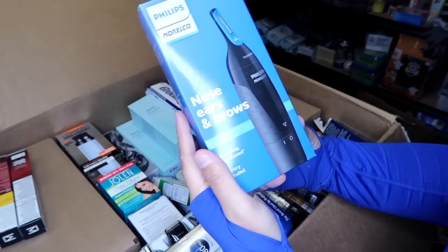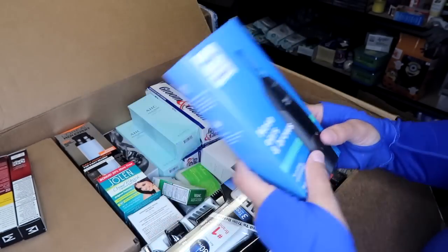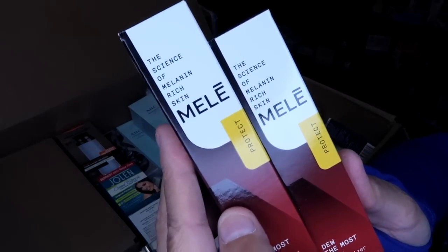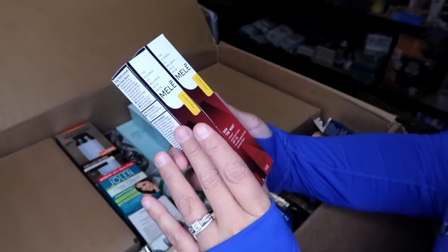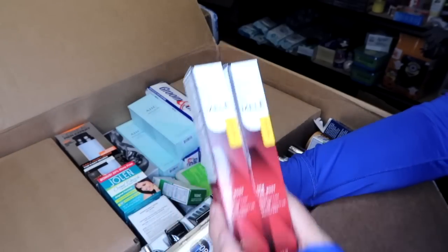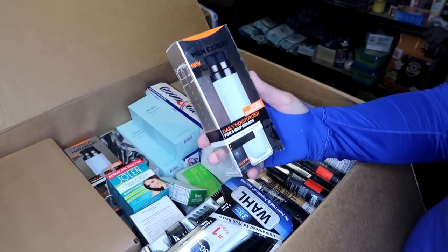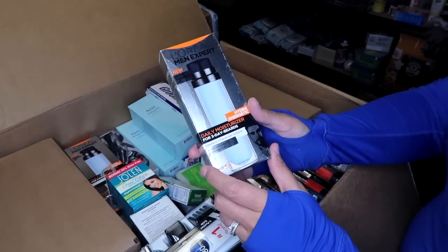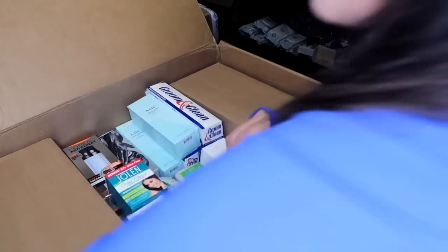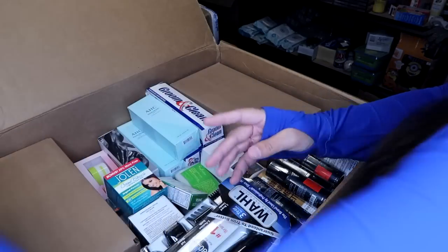A Philips Norelco nose, ears, and brows trimmer, brand new in the box. There are a couple of Mele Project 'Do The Most' sheer moisturizers with SPF 30 — those look fancy. L'Oreal Men Expert daily moisturizer. In my experience, men's facial moisturizers usually sell pretty fast because not a lot of people are selling them — there's a whole bunch of women's facial moisturizers but you don't really see men's a lot.